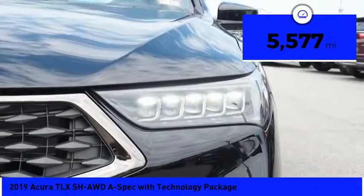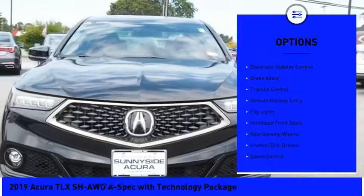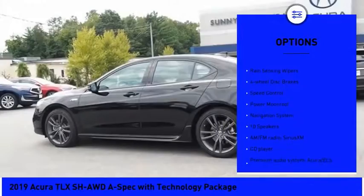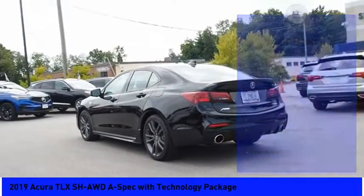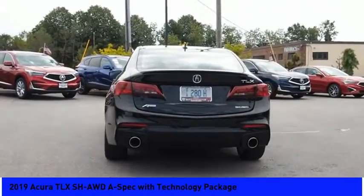This vehicle has less than 6,000 miles. Here are some of this vehicle's great options: electronic stability control, brake assist, traction control, remote keyless entry, fog lights, ventilated front seats, rain-sensing wipers, four-wheel disc brakes, speed control, power moonroof.